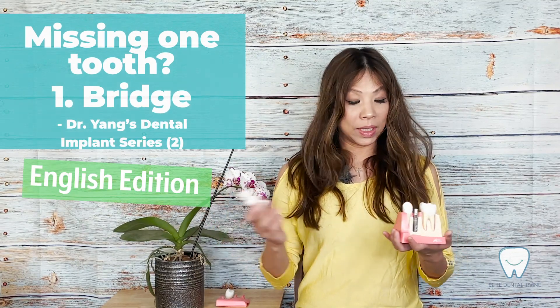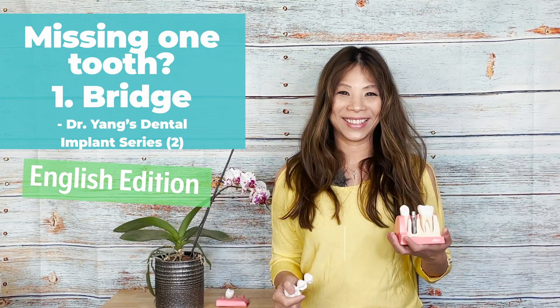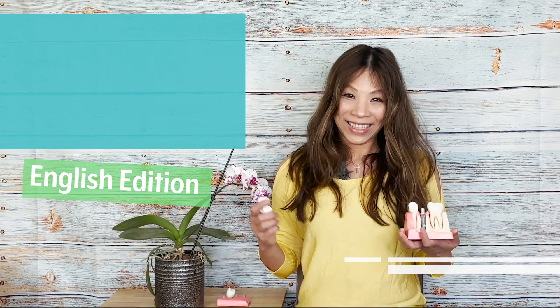What's the option if I miss one tooth — a bridge or a dental implant? Hi everyone, this is Dr. Yin from Elite Dental Irvine. Let's take a look.